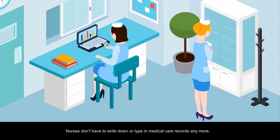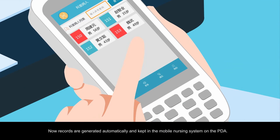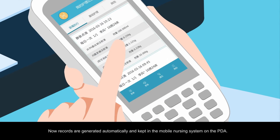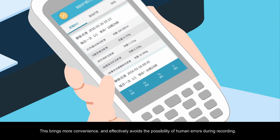Nurses don't have to write down or type in medical care records anymore. Now records are generated automatically and kept in the mobile nursing system on the PDA. This brings more convenience and effectively avoids the possibility of human errors during recording.